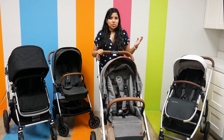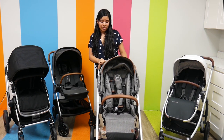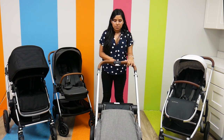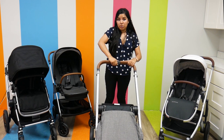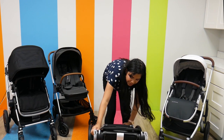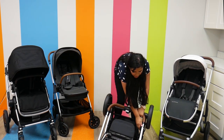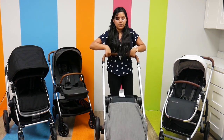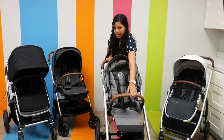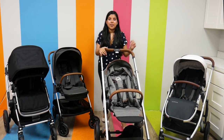It does fold up pretty easily. First I'm going to put the handlebar down, lock the stroller so it doesn't go anywhere, then flip the seat forward. There are two function buttons in the middle of the handlebar that I'm going to press at the same time, and push down to lock it in place. To open it back up, I just unlock it, toe it forward, bring the seat back up, bring the belly bar back up, and make sure it's locked into place.